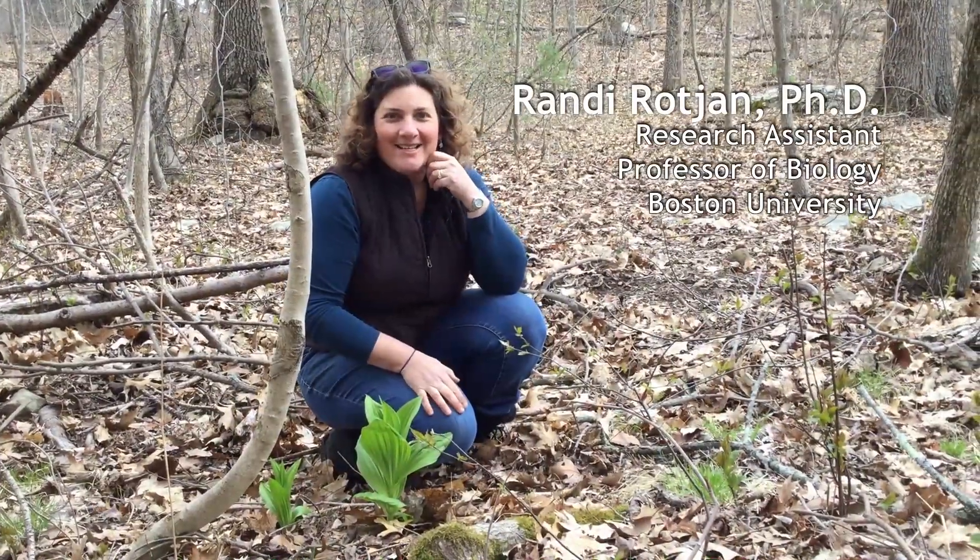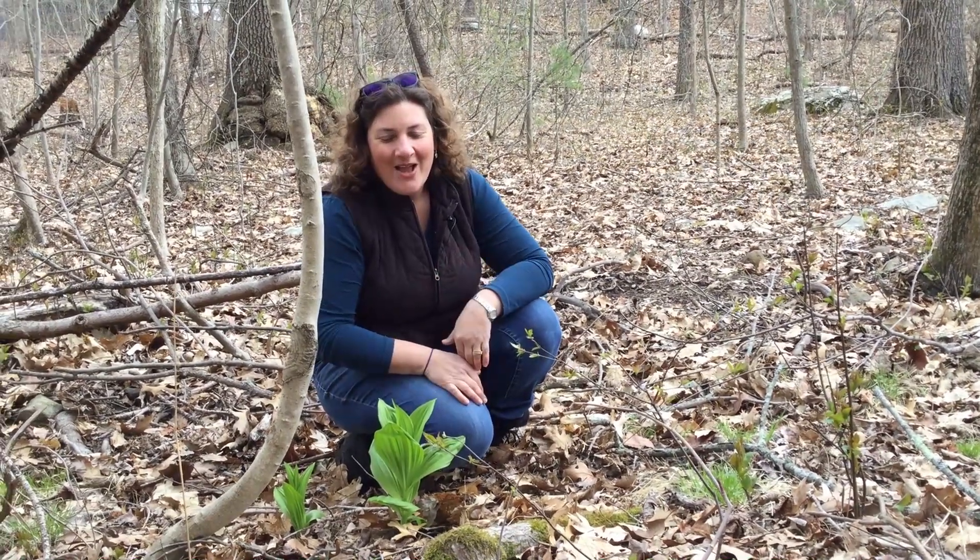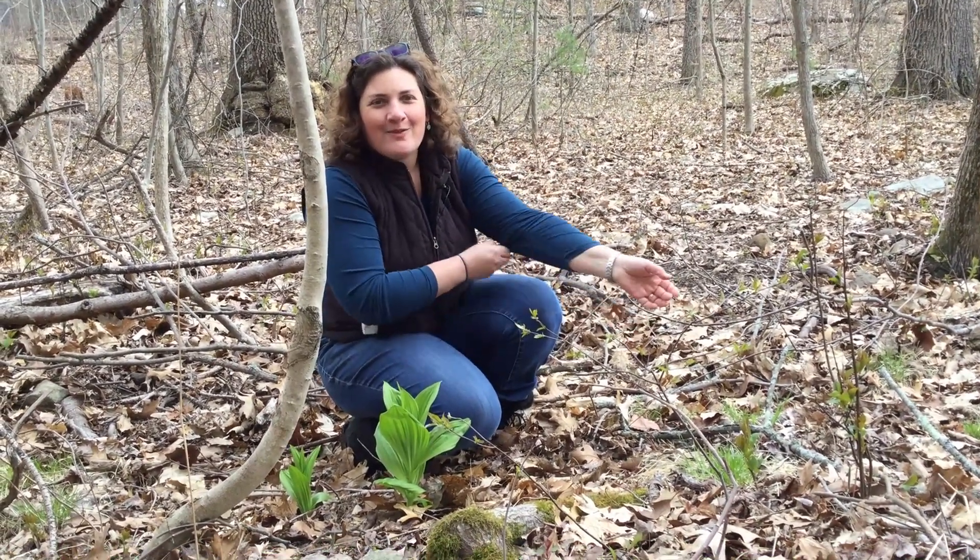Hi, my name is Randy Rogan and I am standing here in the Middlesex Fells, which is such a beautiful place. We're here in spring ephemeral season where all of the most beautiful spring plants are just coming out to flower.